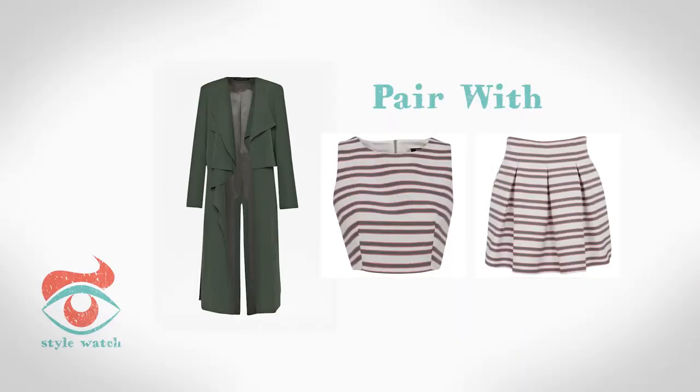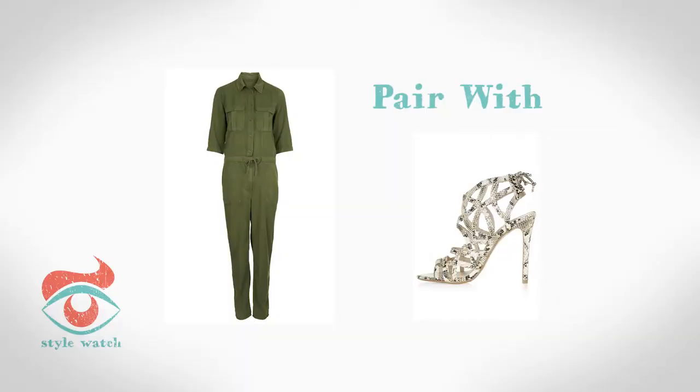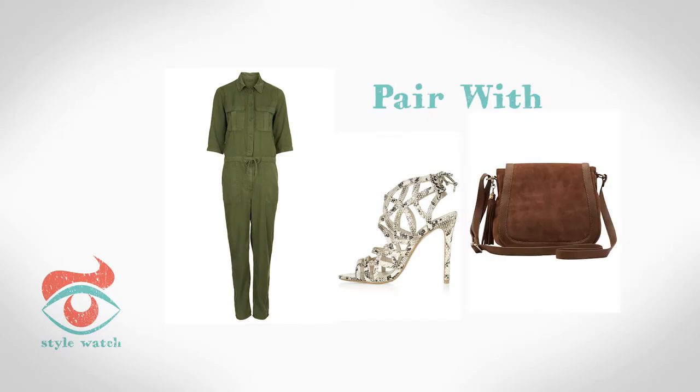At 4, still haven't tried a boiler suit yet? It's time to, with this one from Topshop. Comfortable and flattering, go urban safari with a printed shoe like this pair, also from Topshop, and a crossbody bag from Massimo Dutti.